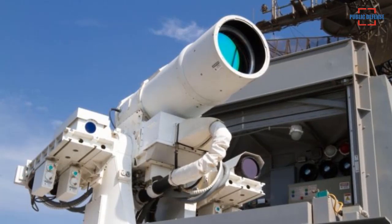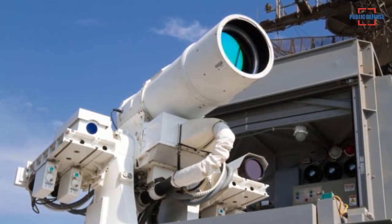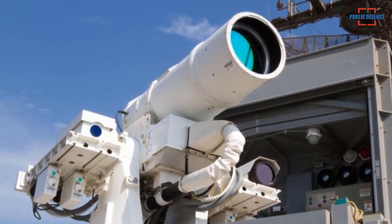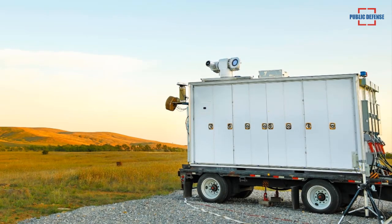We have showcased many of these technologies in our 10-kilowatt prototype system, which has defeated small air and sea targets, and our 30-kilowatt test system, which has disabled stationary artillery truck targets.